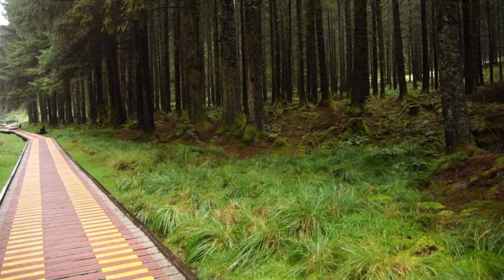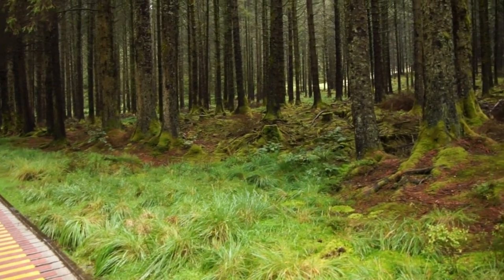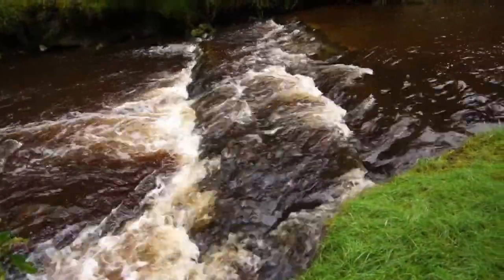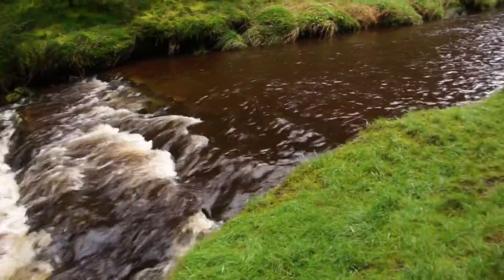The River Severn begins nearby from a squelchy peat bog nestled in the Pumlumon Mountains. Within a very short distance, the river becomes a cascading torrent.